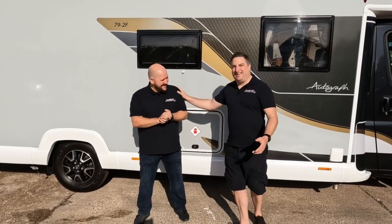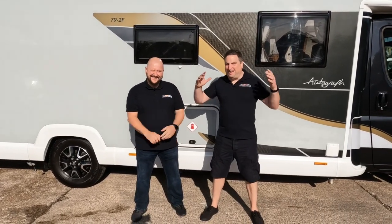Good morning John. Good morning Pete. Good morning everyone out there. Welcome to We Behind Your Motor Caravan.